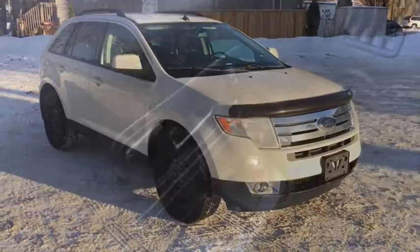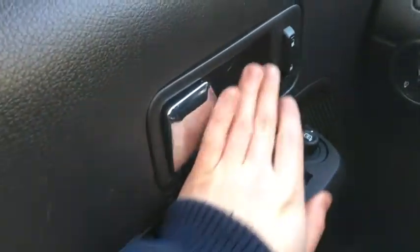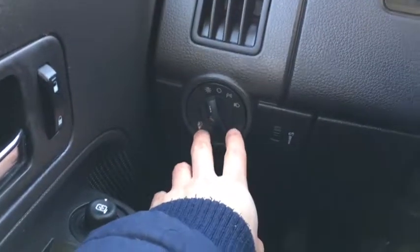Now let's take a quick look inside. Sitting inside the Edge here, I'll quickly cover some of the interior features. Starting off we have our chrome door latches right here beside our power locks. Farther down we'll also find our power windows and adjustments for your side mirrors.